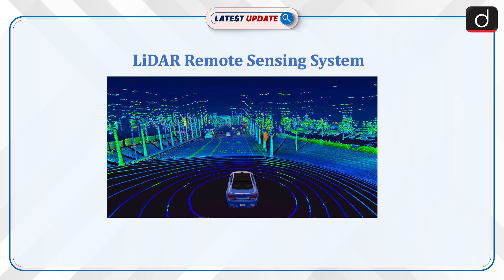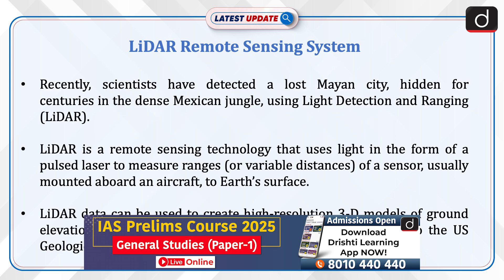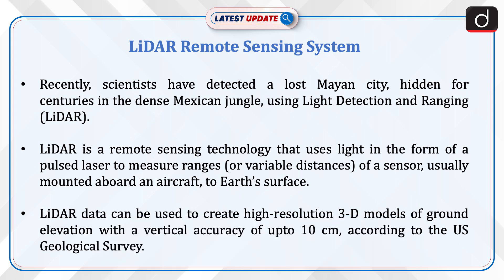Welcome to the latest update program. The topic of discussion is LiDAR remote sensing systems. Recently, scientists have detected a lost Mayan city hidden for centuries in the dense Mexican jungle using Light Detection and Ranging — that is, LiDAR. LiDAR is a remote sensing technology that uses light in the form of pulsed laser to measure ranges from a sensor.